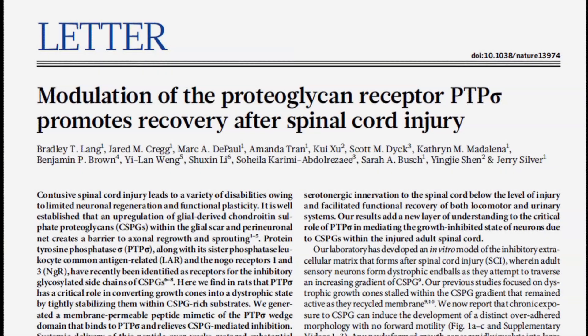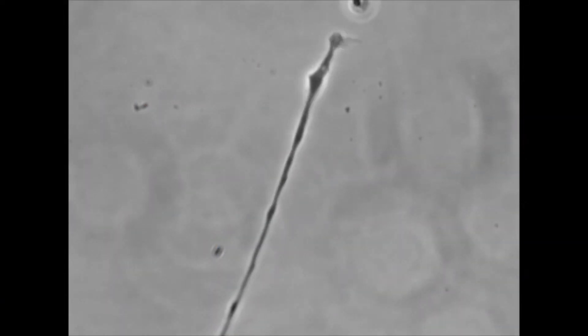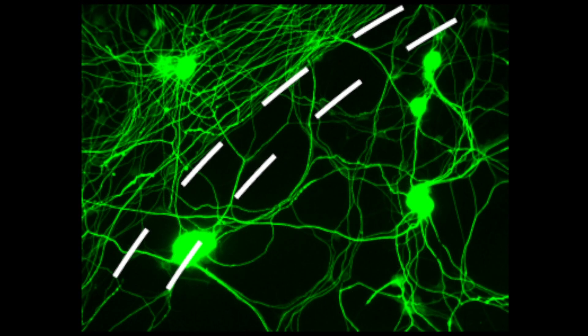There are actually two big findings. The first is that proteoglycans, by acting through a receptor that the nerve cells make, entrap the nerves like flypaper so they can't grow. The second thing we found is the use of a peptide that can block that receptor, freeing the nerve cells so they can now regenerate and restore function after spinal cord injury.